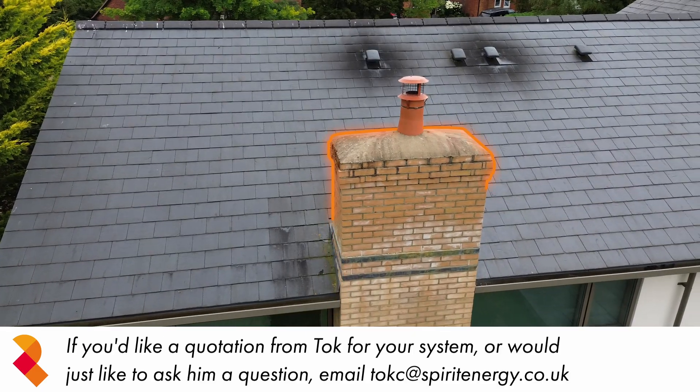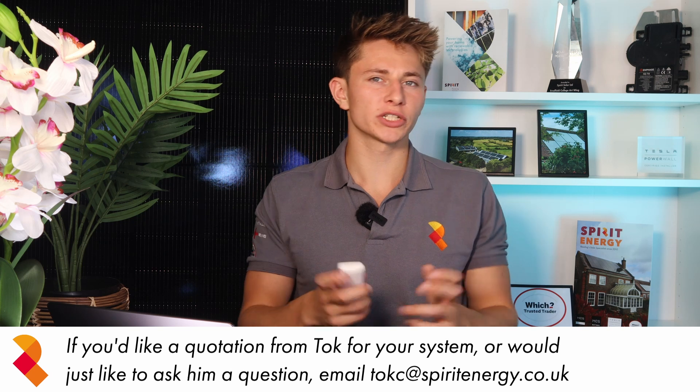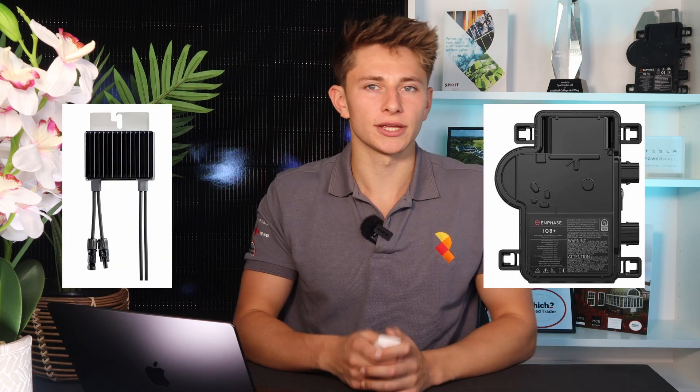On the site visit, we discussed the one major downside to Sam's west-facing roof, which is that there's a large chimney which will cause shading to the system. We wanted to model how much of an impact this chimney would have, and whether it would be worth installing a system with microinverters or power optimisers to help combat the shading.